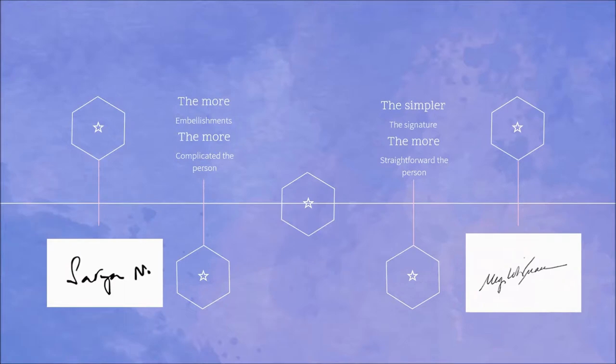Studies have shown that the more embellishments a signature has, the more complicated the person. The simpler the signature, however, the more straightforward the person. All those lines, dashes, or dots near your signature show how your signature is more complicated, but also how complicated your mind may be.